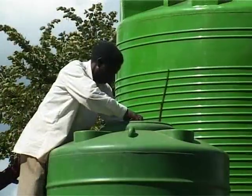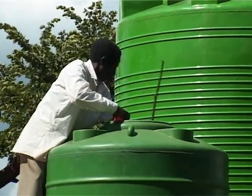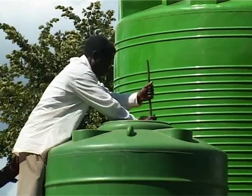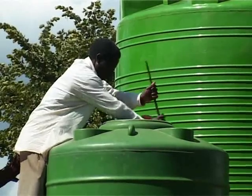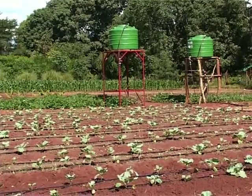This ensures uniformity in terms of water usage by the plants. It also assists in fertilizing the plants because we use fertigation — we put the fertilizer in the tanks, and while we are watering the plants, we are also at the same time applying the fertilizer, which promotes uniform growth.